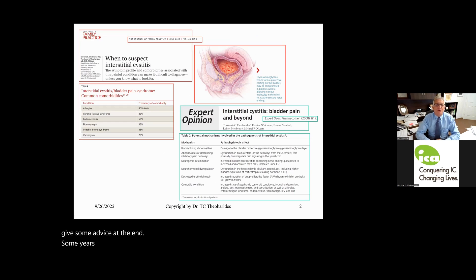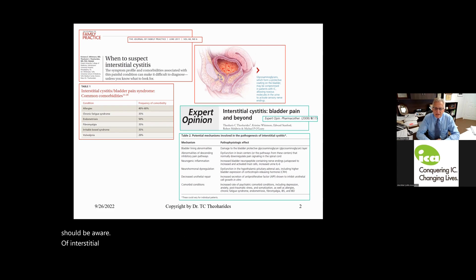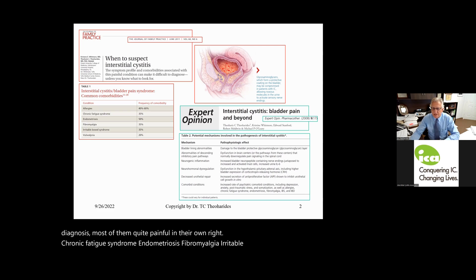Some years ago, Dr. Christian Whitmore and I published a paper in the Journal of Family Practice about how to suspect interstitial cystitis. We published it there because we believed many general practitioners and family medicine colleagues should be aware of IC. In that paper, it is important to note that IC is often comorbid with other diseases, such as chronic fatigue syndrome, endometriosis, fibromyalgia, irritable bowel syndrome, and vulvodynia.